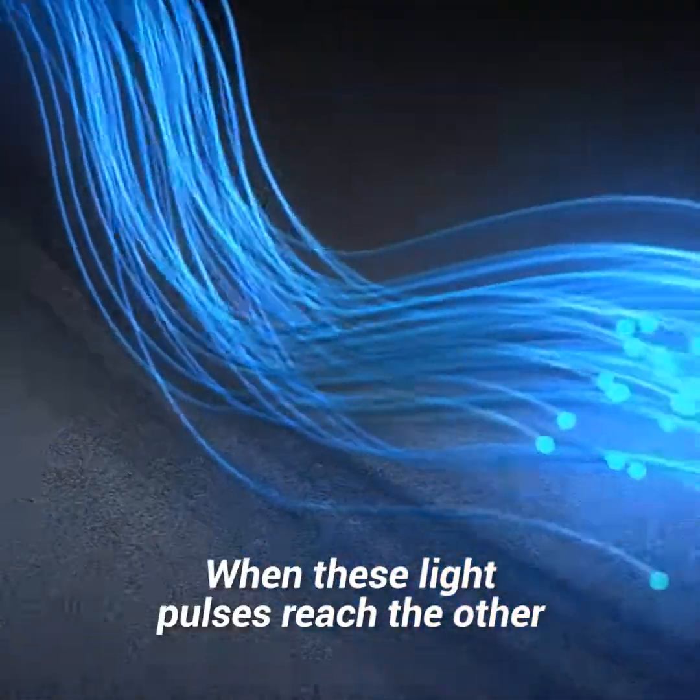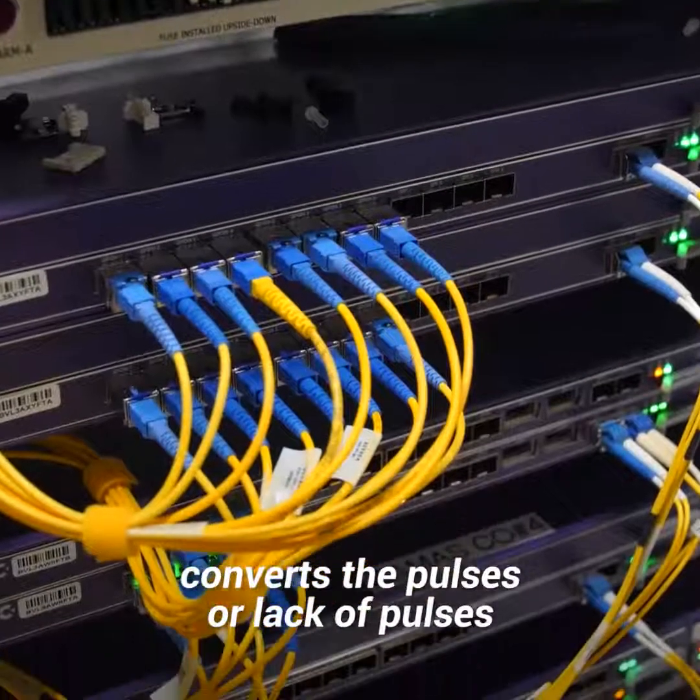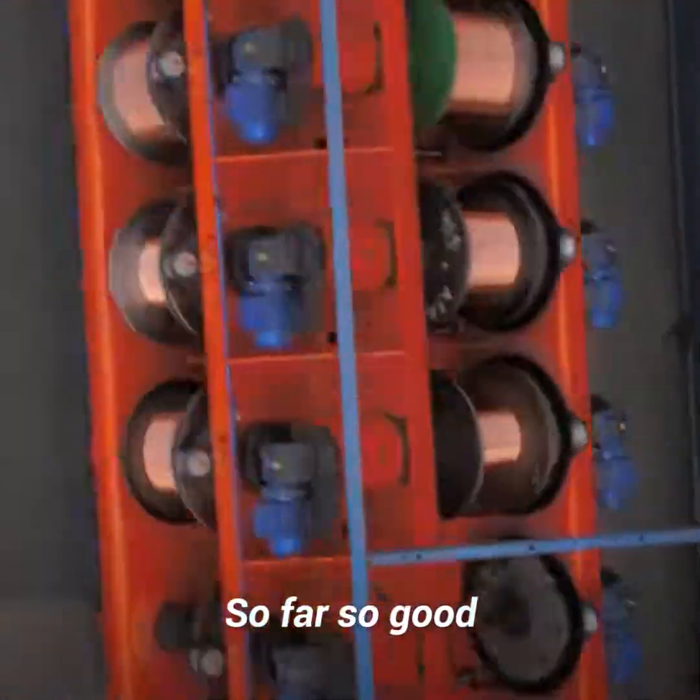When these light pulses reach the other end of the cable, an optical receiver converts the pulses — or lack of pulses — back into electronic information. So far, so good.